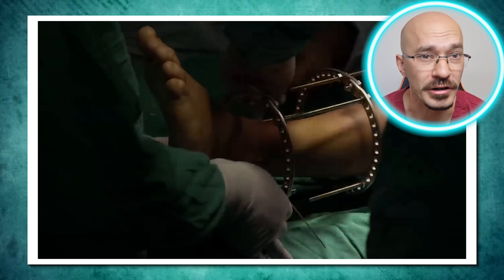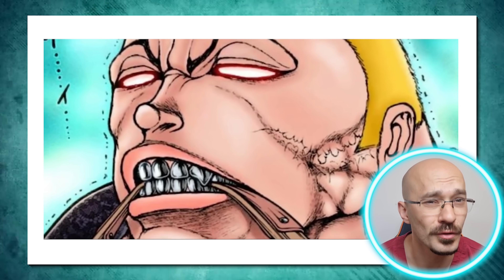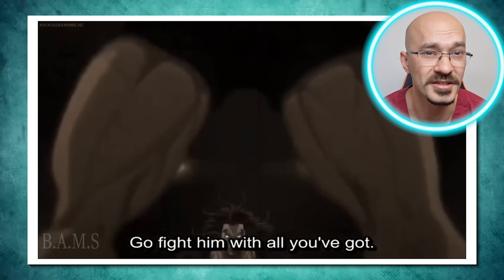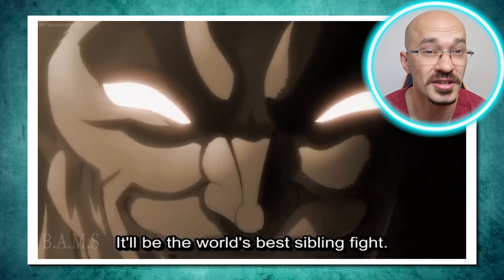How much would limb lengthening surgery cost you? Can you get a full set of titanium teeth? And just how much is Jack Hanma willing to pay to become the strongest to defeat his father?